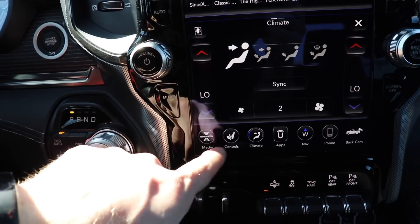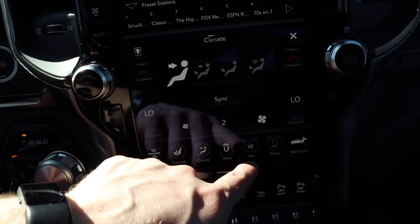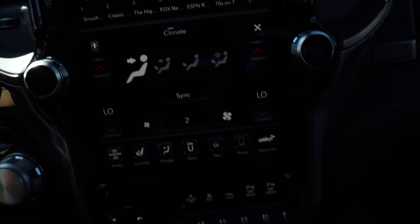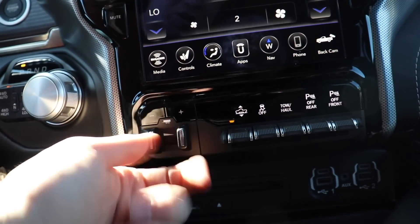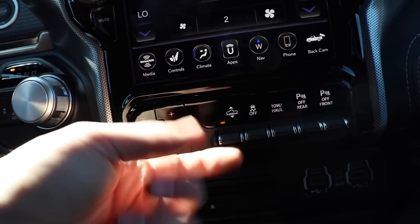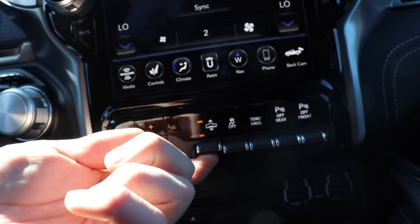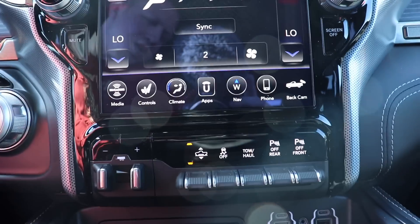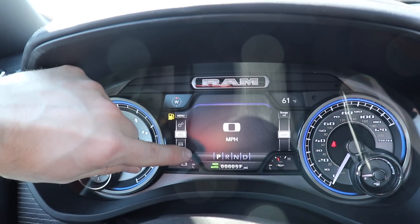Below here we have your media controls, your heated seat and cooled seat controls, climate controls, apps, your navigation, your phone, and your backup camera. Below that, we have your integrated trailer brake control. Your ride height — because this vehicle does have air suspension, you can click it and it will go up. I've just clicked to the highest setting, and up here you will see that it's indicating that it is rising.